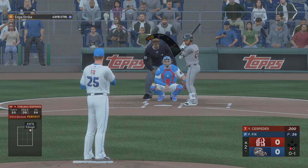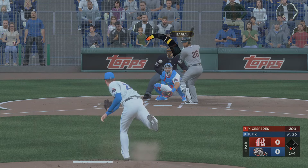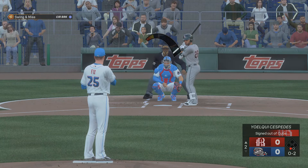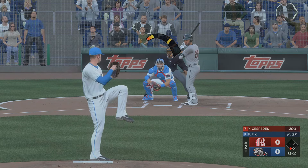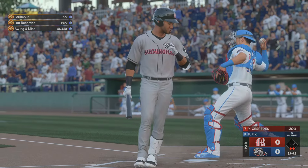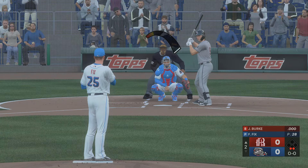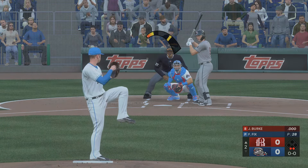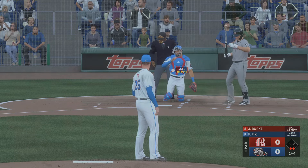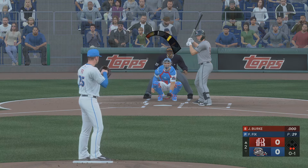And now the right fielder, number 26. 0-1. All tied up here in the top of the second. Comes up empty on the swing — 0-2 now. Swings and misses, struck him out. So two down now, and here at the plate, the left fielder, number nine.